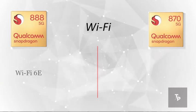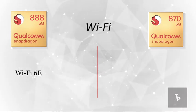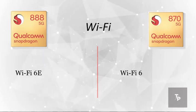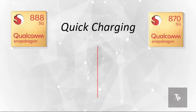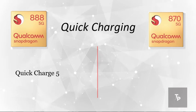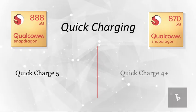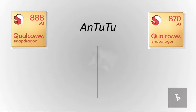Now talking about Wi-Fi, the 888 has the latest Wi-Fi 6E whereas the 870 has Wi-Fi 6. On the quick charging side, the 888 supports Quick Charge 5, whereas the Snapdragon 870 has Quick Charge 4 Plus, which is on the lower side.